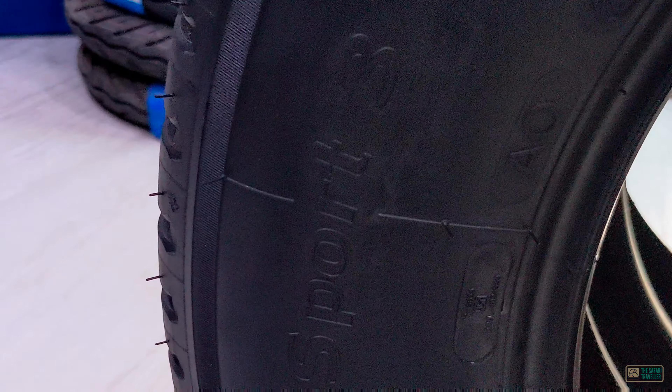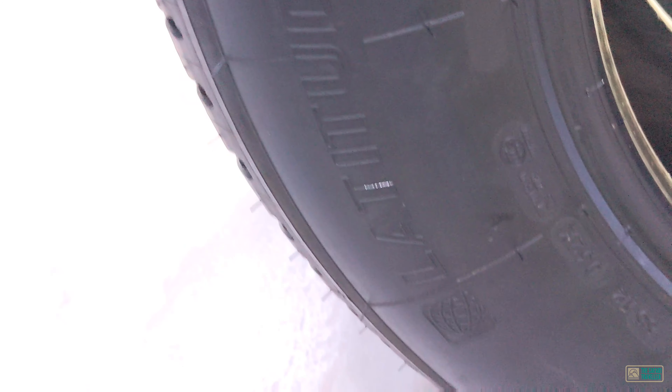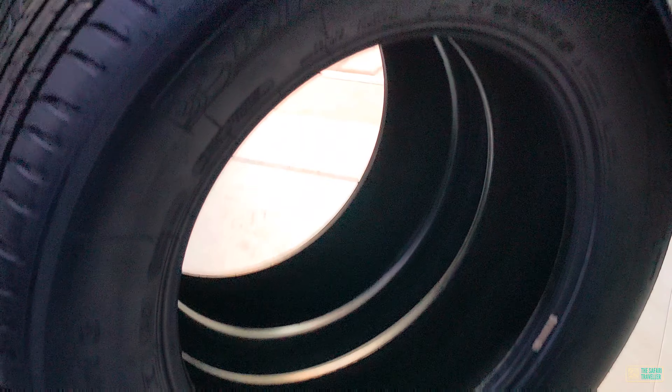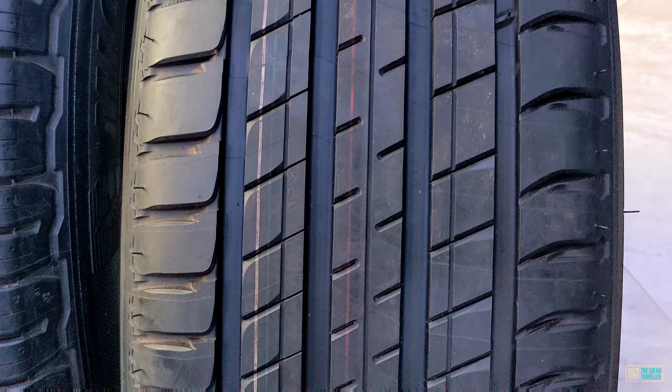The Latitude Sport 3 features an asymmetric tread design — the outer part is optimized for dry area performance while the inner part works in wet conditions. It also has Dynamic Response Technology, which uses nylon yarn to give you optimum driving precision. Notched grooves provide good grip, and the latest generation silica-based compound is used in this tire, optimized for wet roads.